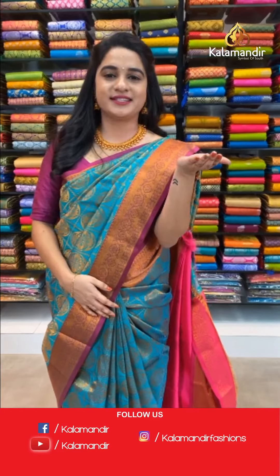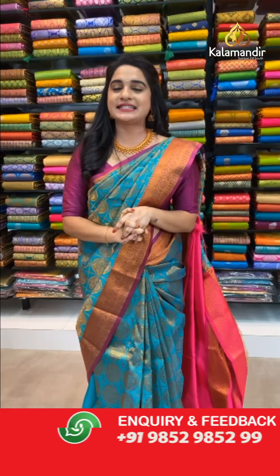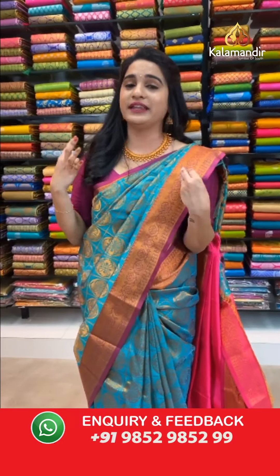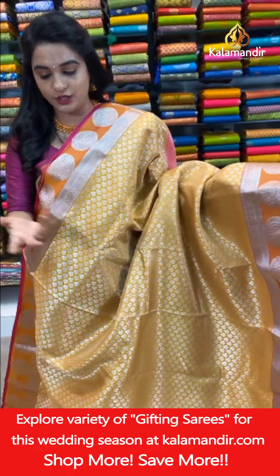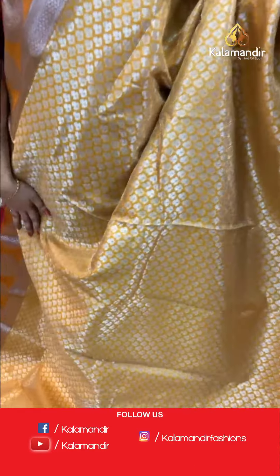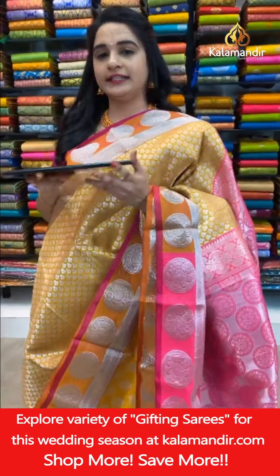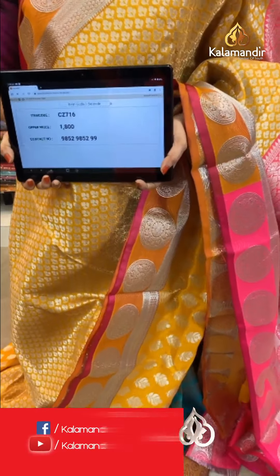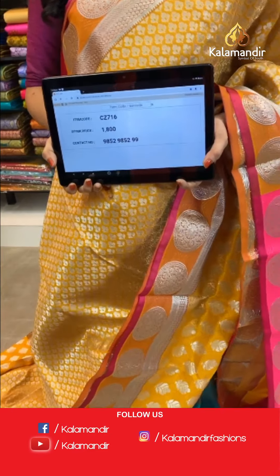We've already seen such beautiful combinations and patterns — don't miss this opportunity! The fabric is very comfortable. Next: light mustard and pink color combination, very traditional. All over body leaf brocade in silver zari. Self border with circle florals, brocade, and zigzag waves in silver zari. Contrast pallu with khadi and circles in silver zari. Paired with a self-embossed design blouse with border. Saree code CJ716, price ₹1800. Take a screenshot and share on WhatsApp 9852985299.